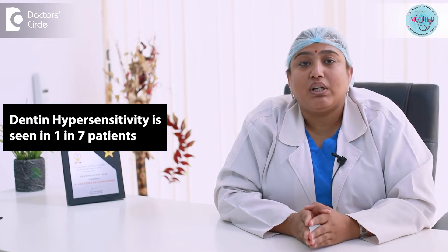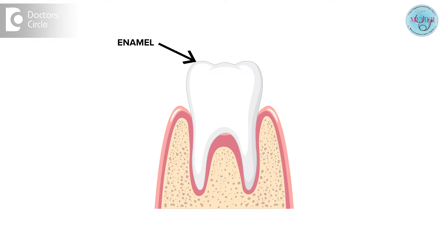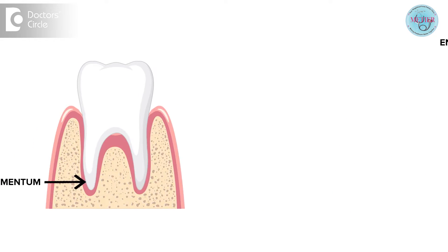It is normally seen in 1 in 7 patients. Loss of enamel — the outer layer covering the crown of the tooth — and loss of cementum — the outer layer covering the root beneath the gum — are the key structural changes involved.